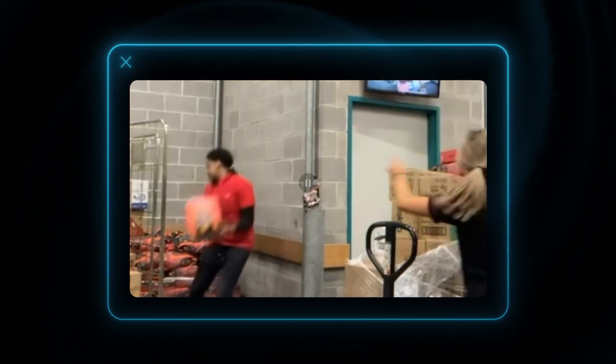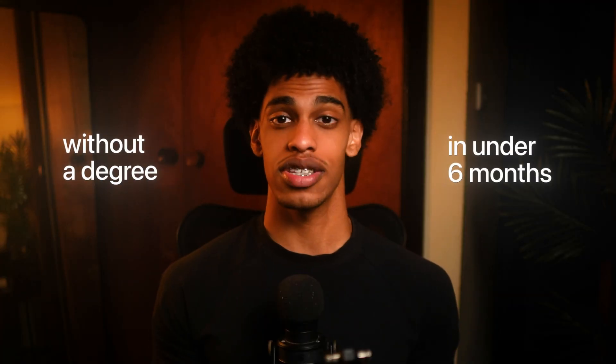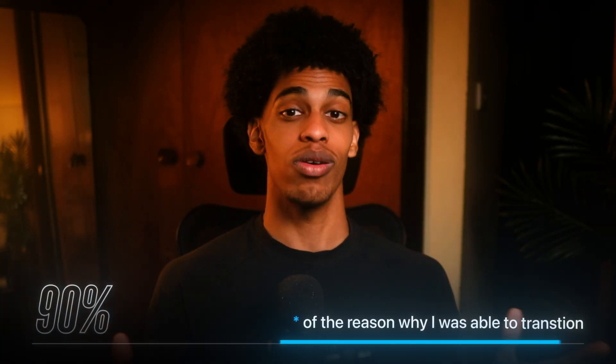In this video, I want to teach you the project-based learning strategy I teach to every single one of my students — one that will allow you to learn any programming language easily. My name's Iman. I went from working in a warehouse to landing an $80,000 developer job without a degree in under six months, and I've also helped dozens of career transitioners transition into the tech industry. I believe this learning strategy is 90% of the reason I was able to make that transition. So let's jump straight in.